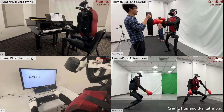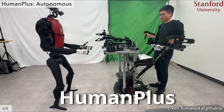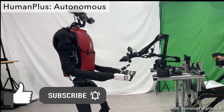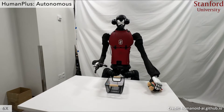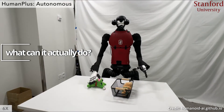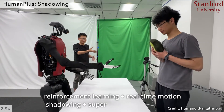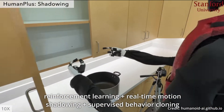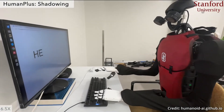A team of researchers from Stanford University just introduced HumanPlus, a breakthrough AI system that finally teaches humanoid robots how to realistically mimic human movements and perform autonomous tasks. It combines reinforcement learning, real-time motion shadowing, and supervised behavior cloning to give humanoids an uncanny ability to perform a potentially endless array of tasks in real-world environments.